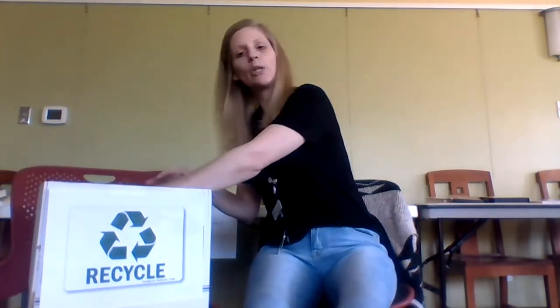We pick up cans and put them in, we put them in. We pick up cans and put them in the recycling bin.